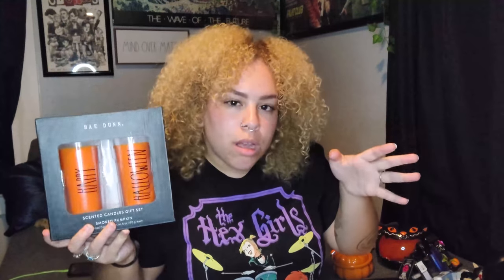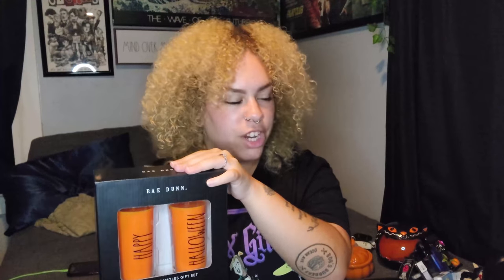Again, Rae Dunn Halloween is so hard to find, but I did find these at Marshall's which I thought were really cool — I've never seen these before. They're two scented candles, smoked pumpkin. I tend to not like very spicy smoky pumpkin scents — I'm more of a sweet pumpkin person, like pumpkin pecan waffles. But they say 'Happy' and 'Halloween,' and I'm probably going to put these on the shelves on either side of my TV for some symmetry. They were $12.99 for two candles, so not too bad.